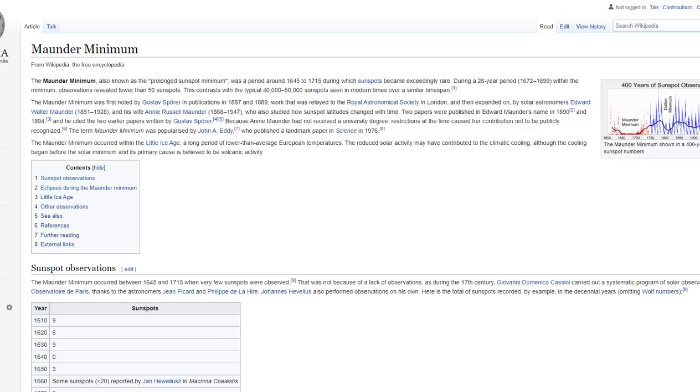The Maunder Minimum, or Prolonged Sunspot Minimum, was a period around 1645 to 1750 during which sunspots became exceedingly rare. During a 28-year period from 1672 to 1699 within the minimum, observations revealed fewer than 50 sunspots total — contrasted with the typical 40,000 to 50,000 sunspots seen in modern times over a similar time span. The Maunder Minimum was first noted by Gustav Sporer in 1887 and 1889, then expanded on by solar astronomers Edward Walter Munder (1851–1928) and his wife Annie Russell Munder, who are legends in the sunspot hall of fame.